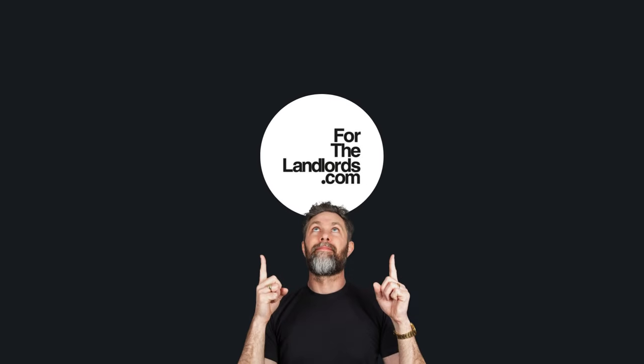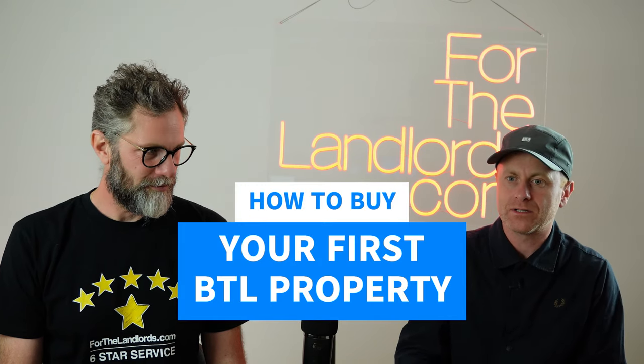How to buy your first buy-to-let property. If you're interested at all in investing in property, this is your Fast Start 101 guide. We've got seven steps to take you through from A to Z — one to seven — on how to get started. Let's get into it. So today, how to buy your first buy-to-let property. This topic is really aimed at anyone who is seriously considering investing in buy-to-let for the first time.